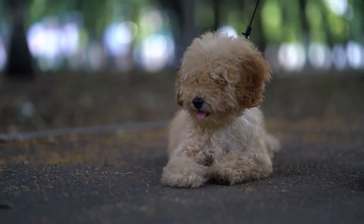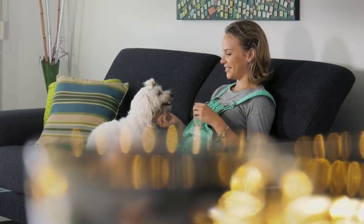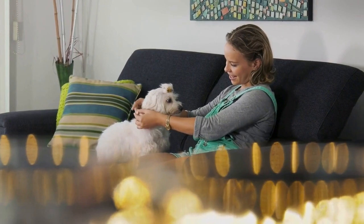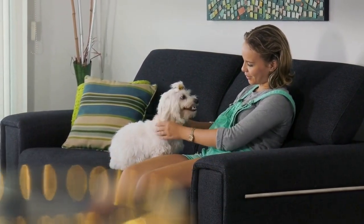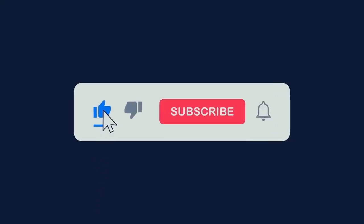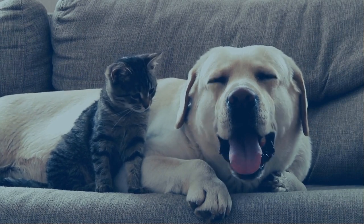We hope you found this video informative and helped you understand more about this great breed. Remember, before you decide to adopt or buy a Standard Poodle, it is important to research and learn about the breed to make sure it's the right fit for you and your lifestyle. Please like, comment, and subscribe for more informative videos on dog breeds. Thank you for watching and we'll see you in the next video.